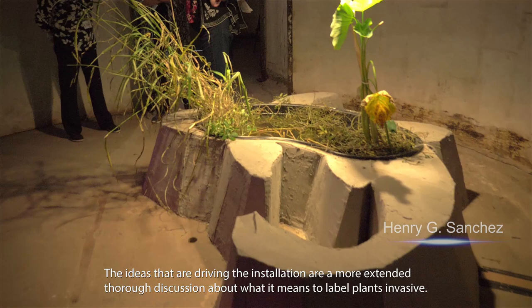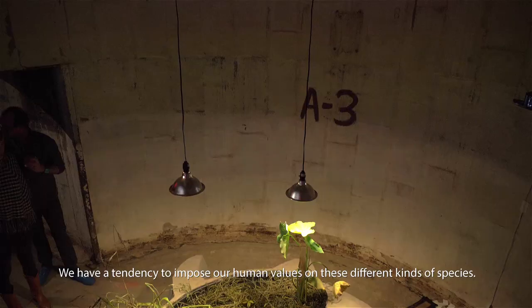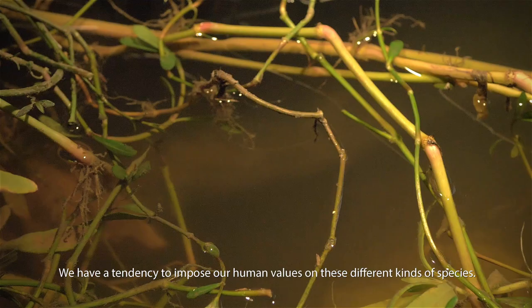The ideas that are driving the installation are more extended, thorough discussion about what it means to label plants invasive. We have a tendency to impose our human values on these different kinds of species.